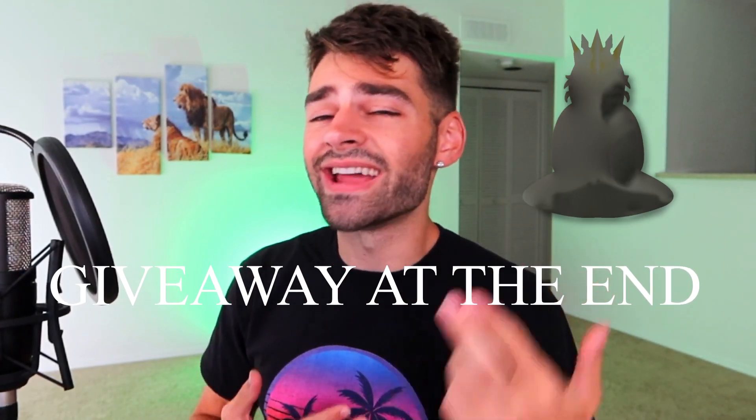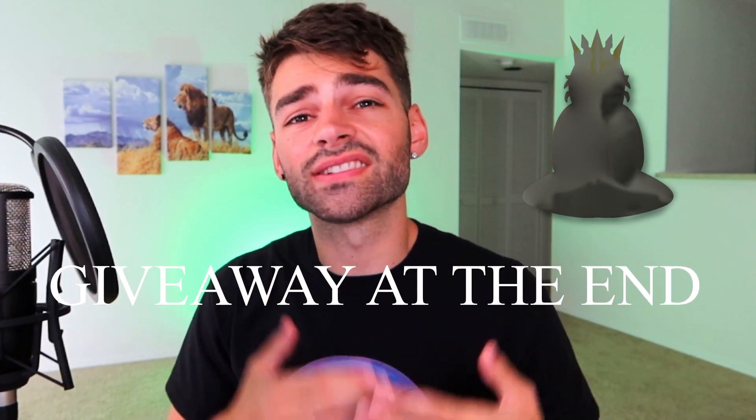What's up guys, it's Lord Ecom. Last year I went from two thousand dollars a day to zero dollars overnight, and this happened because I was selling a patented product and I had no clue about it.